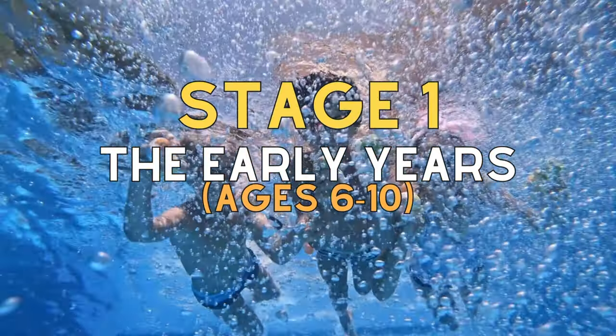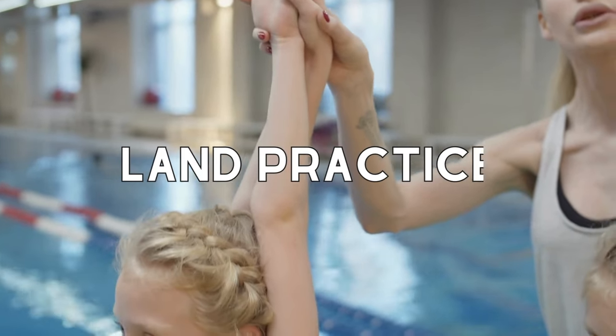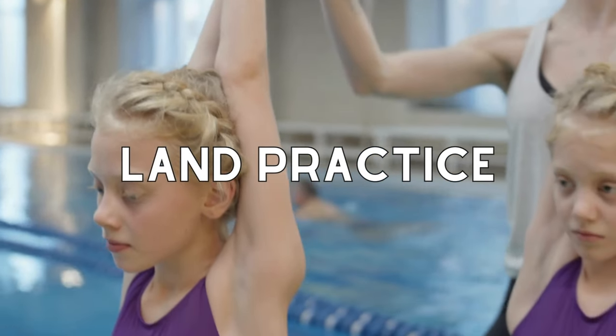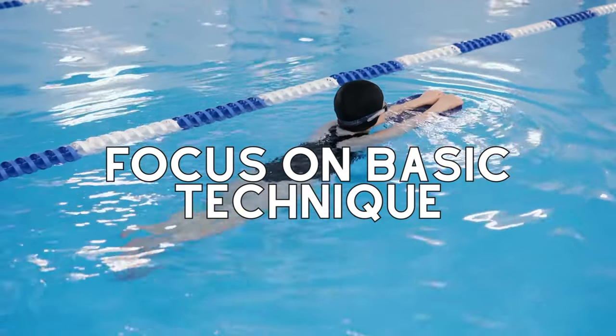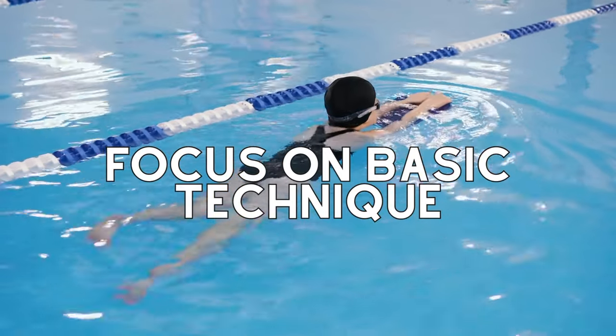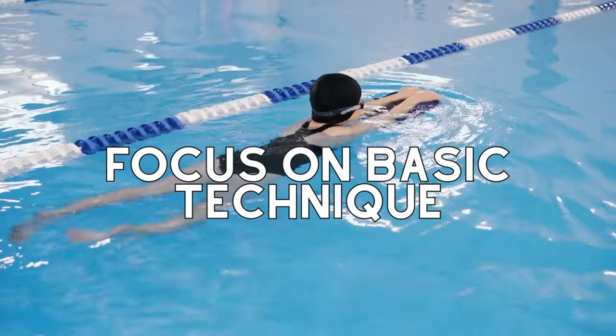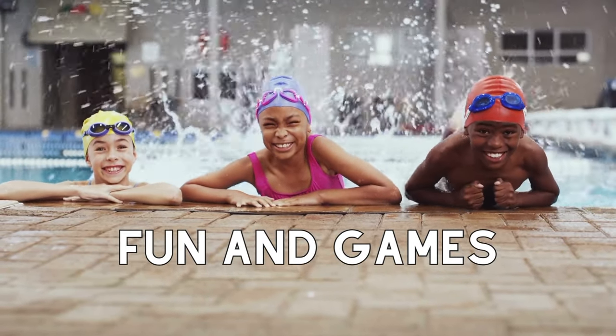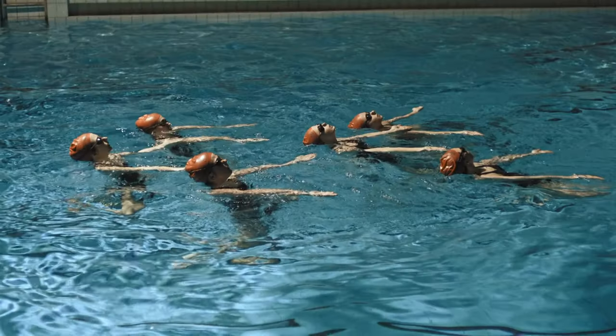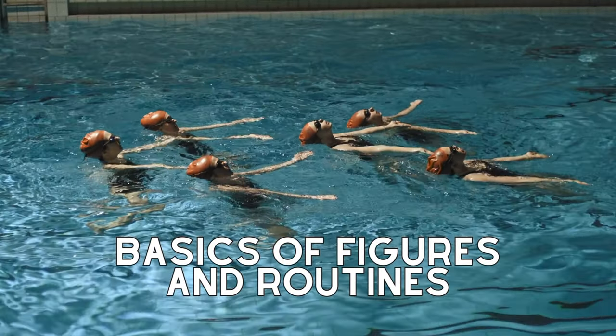Our journey begins when children first enter the pool. From ages 6 to 10, our main focus is on making swimming enjoyable while teaching them basic skills, building a solid base and building discipline. We start by building extension and flexibility and learn the basic positions on land first. When it comes to water, we focus on refining our swimming technique and start building a solid synchro foundation with body positions and scaling. During training, coaches also introduce some games to build confidence in the water and teach the necessary skills, while making it fun for the swimmers. Athletes start learning the concept of short figures and routines.